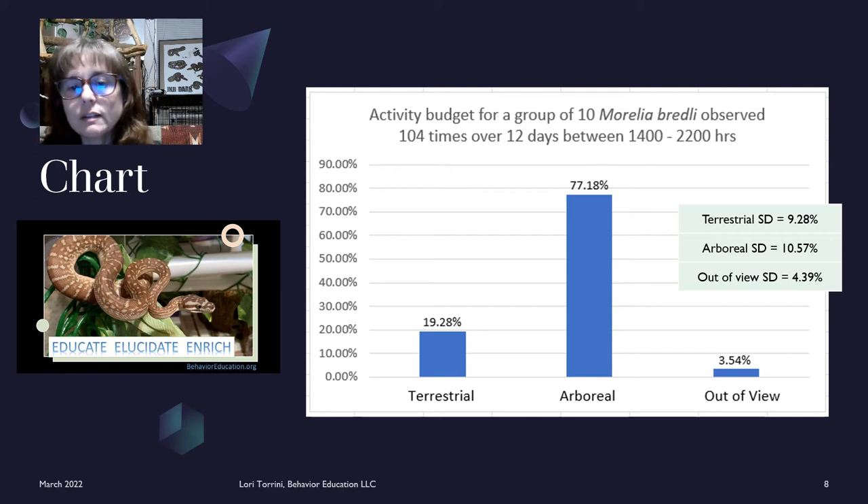They spent only about 19 percent of their time on the ground and about 77 percent of their time off the ground. Three and a half percent of the time the group as a whole was unobservable or out of view. And then if I did my statistics correctly — which is debatable because I'm an animal behaviorist and trainer, not a statistician — the standard deviation for each category is shown in the rectangle to the far right: terrestrial behavior 9.28 percent, arboreal behavior 10.57 percent, and out of view 4.39 percent.